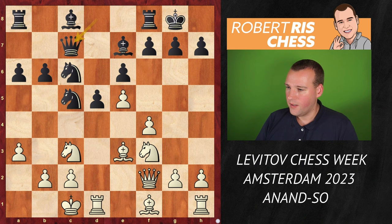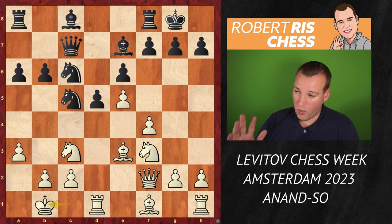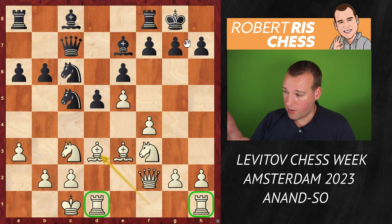White played the very logical move Bd3, bringing the bishop into the game. All the minor pieces are nicely placed next to each other, and the rooks are connected as well. A move like Kb1 is always very useful too, but Bd3 was played. We now have a very interesting game with chances for both sides.